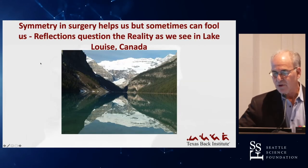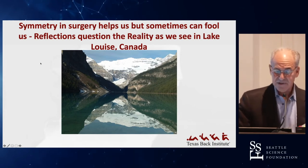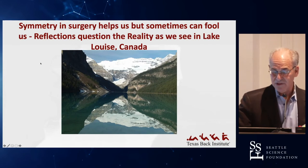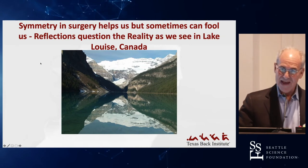Symmetry in surgery helps us as well, because we have a left nerve and a right nerve, and if we can't figure out where we are, symmetry can help us. But sometimes we get fooled — with this reflection picture, I'd venture to say that most of you can't tell me which is the proper up or down.